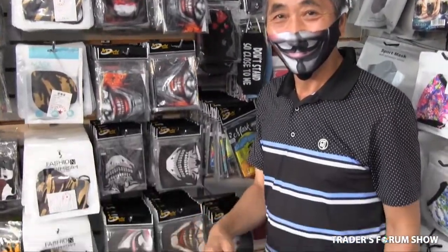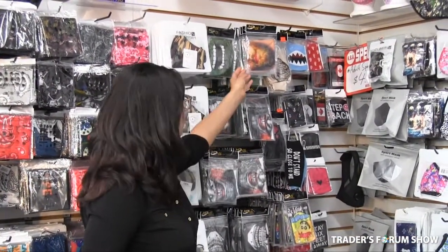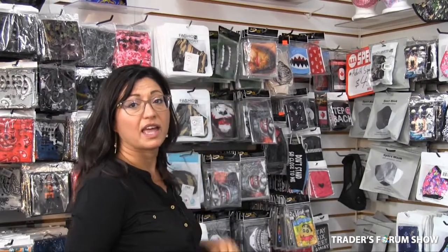Over here, we have Halloween masks. Halloween is just around the corner, so we've got some really great designs: Joker face masks, bearded man face masks, and the Hulk face masks. And they're $2 a piece.